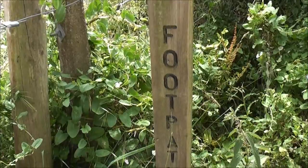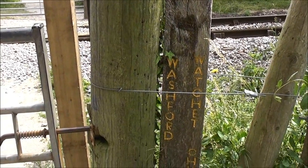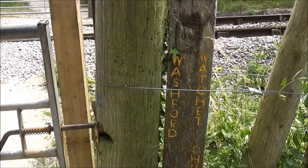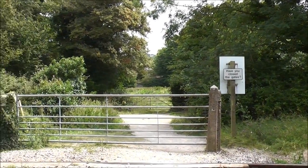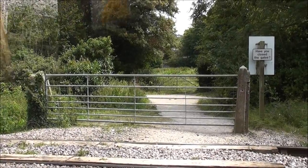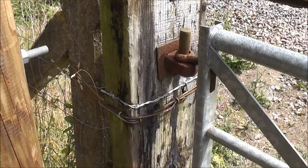It looks as if some of the supports here for the crossing gates are making use of old railway sleepers and other old bits of wood. By this round post there's something that says 'watch it on the right' and 'watch it on the left' — but that in fact is backwards. It looks as if it's set in an old railway sleeper, most of which is dug into the ground.